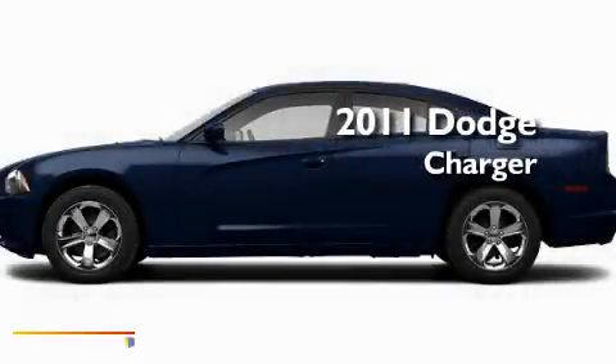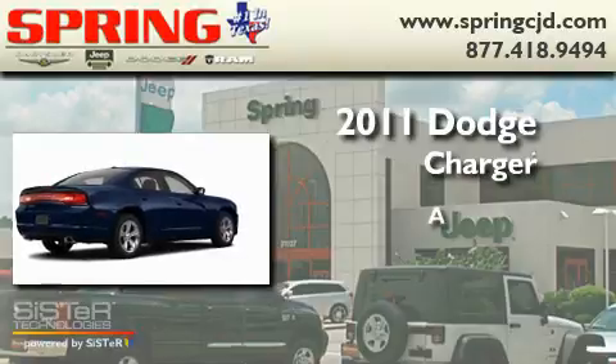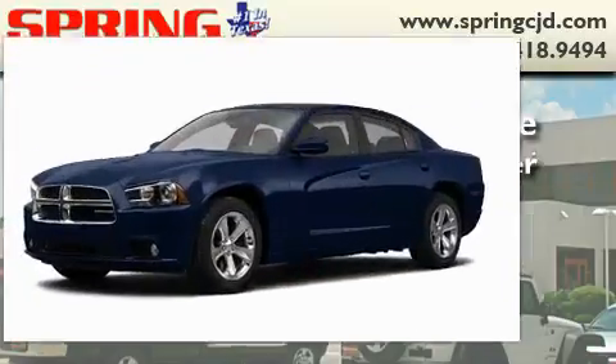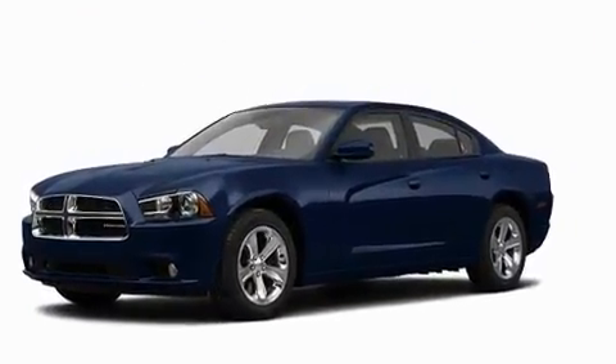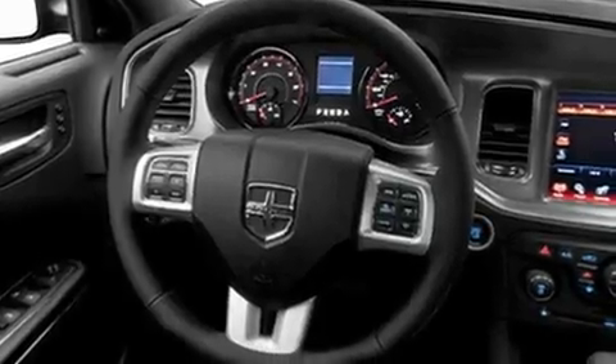This is a brand new 2011 Dodge Charger. Its top features include cruise control, a rear window defroster, a CD player, privacy glass, and a low tire pressure indicator.